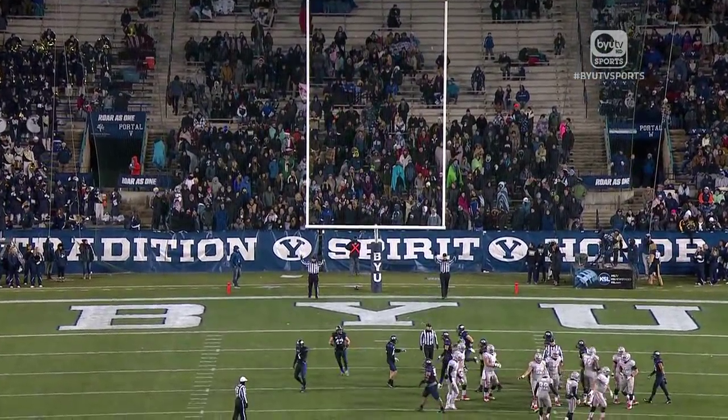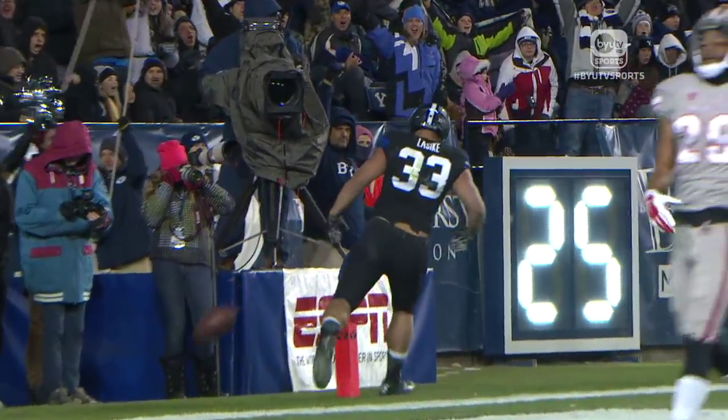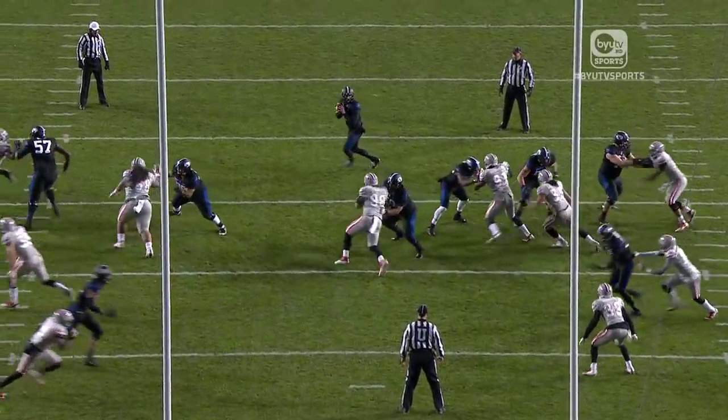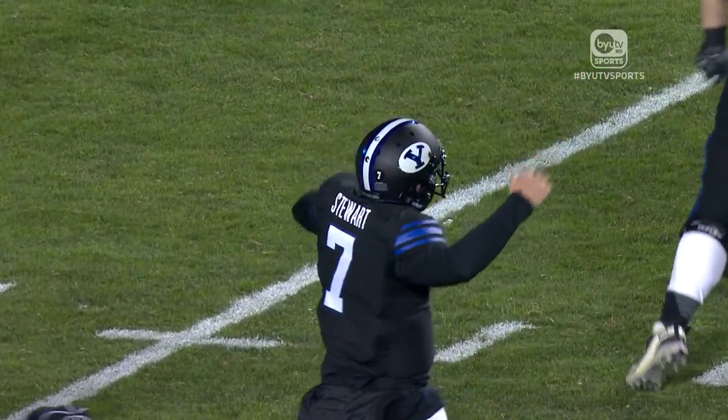UNLV would kick a field goal to make it 28-16. BYU offense right back to work, up just 12 in the third quarter. Beautiful touch pass — Paul LeCicke, three touchdowns tonight. What an incredible night. Paul LeCicke stepping in for Jamal. We were wondering who was going to step up, and sure enough, he filled in right in for that void.